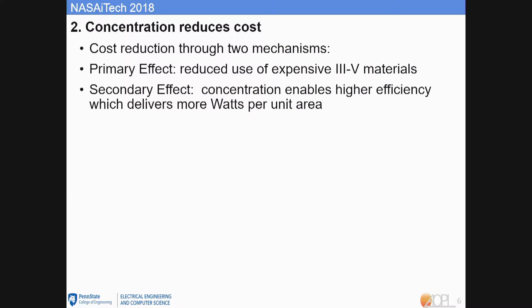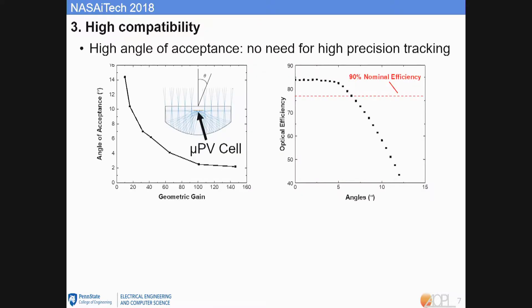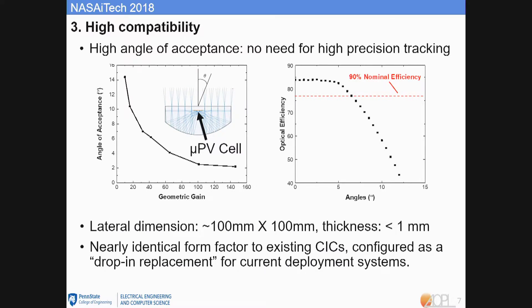Concentration reduces cost through two mechanisms: reduced use of III-V semiconductor materials, and higher cell efficiency at concentration. With a 32x geometry gain, we can achieve about a 7-degree acceptance angle, which is much higher than the current accuracy of space solar tracking systems, so no additional tracking is needed. The lateral dimensions of the design are 100mm by 100mm with thickness smaller than 1mm, which gives it nearly identical form factor to existing CICs, making it a drop-in replacement for currently deployed systems.